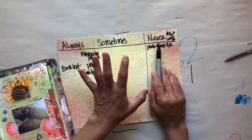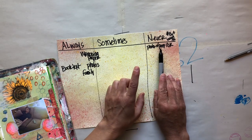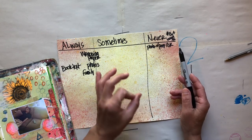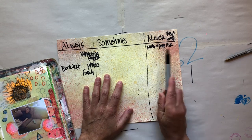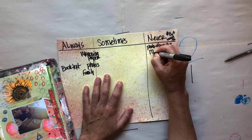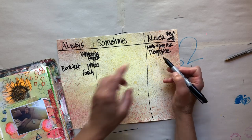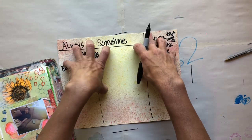I want to pause here: just because I put something in the 'never' column doesn't mean it's wrong or bad — it's just that for my personal style, I don't do that. You may have things in your 'never' pile that I have in my 'always,' and that is fine. Remember, we are trying to find your style, not someone else's style. We're not trying to duplicate other people's styles — we're trying to find what works for you. If using magazine photos works for you, that's your style.